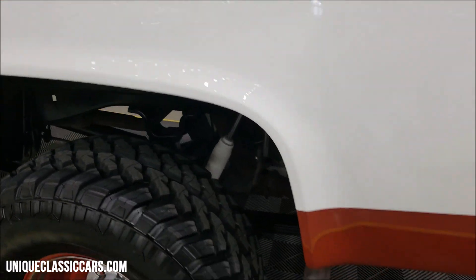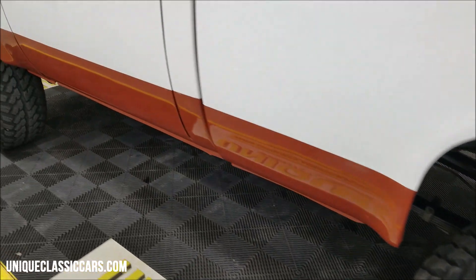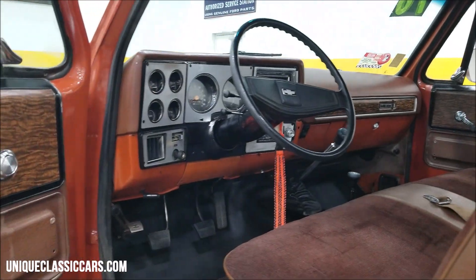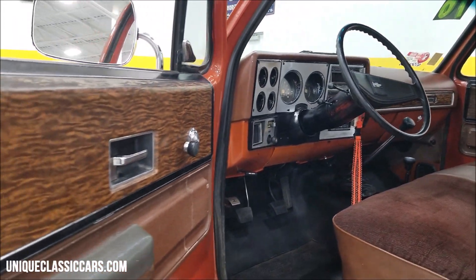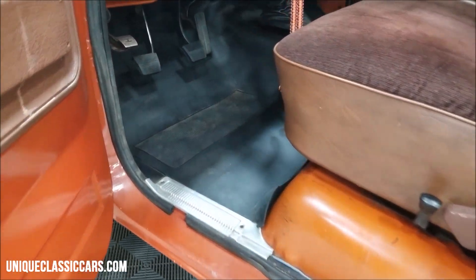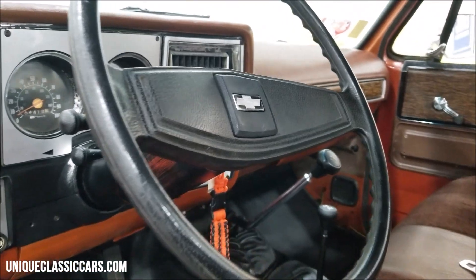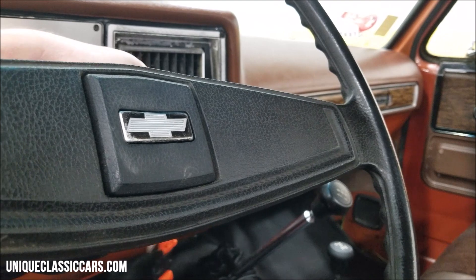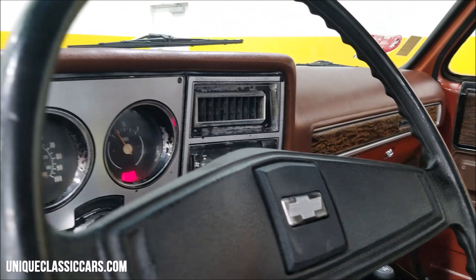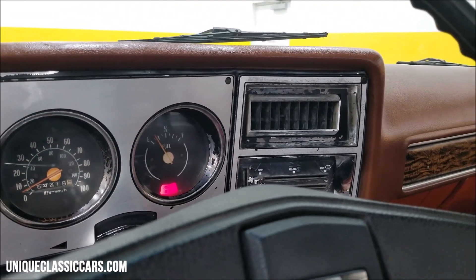Again, this truck did come to us out of California. Checking out the interior, you can see the brown cloth and vinyl seating along with a burnt orange rubber flooring. Let's go ahead and start this up — have it in neutral.